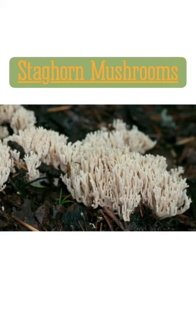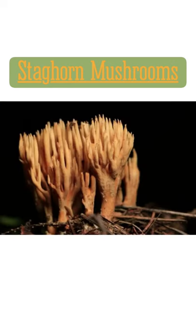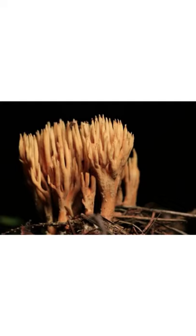Here we have choice edible staghorn mushrooms, which most people are not familiar with. They contain high anti-tumor properties and are a choice edible to some, including myself. When battered and fried they are like mushroom fries, and they are best added to noodle recipes for a noodle replacement — they are like meaty noodles and they taste wonderful.